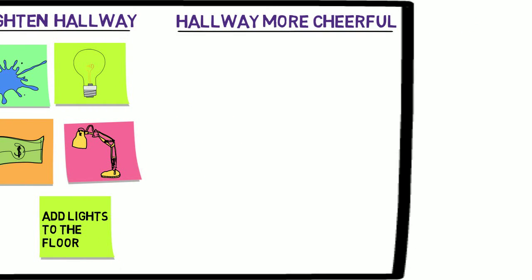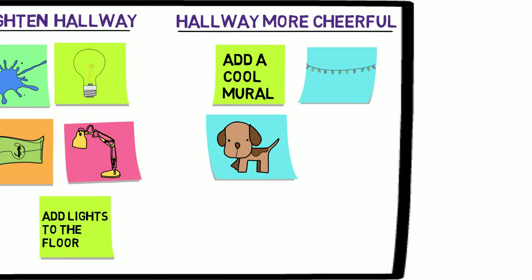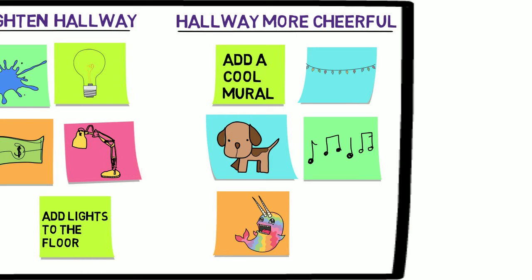And to make the hallway more cheerful: add a cool mural, add fairy lights, what if there were puppies and kittens in the hallway, add a disco ball and fun music, add an aquarium with funny looking fish, or paint wiggly lines on the floor for students to follow.